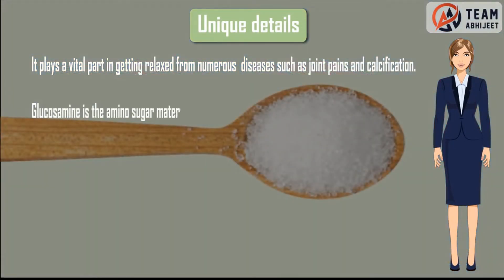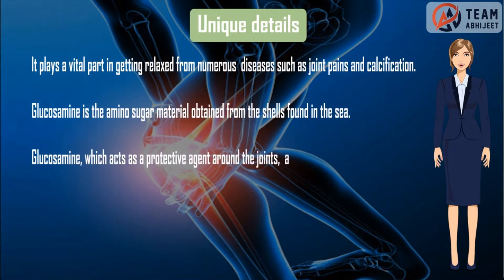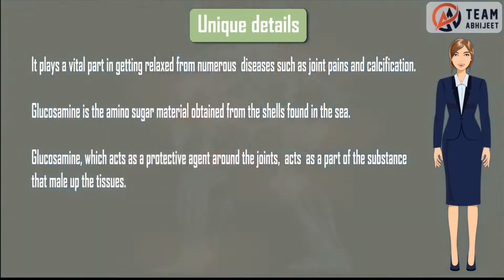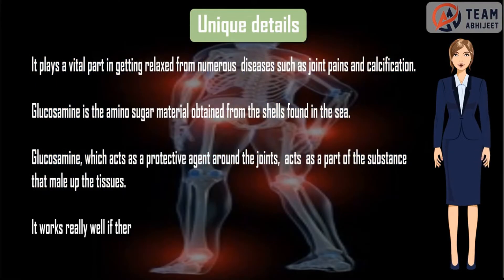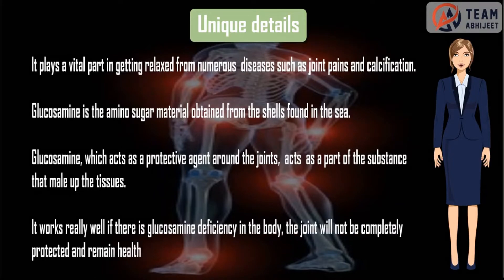Glucosamine is the amino sugar material obtained from the shells found in the sea. Glucosamine acts as a protective agent around the joints and as a part of the substance that makes up the tissues. It works really well if there is glucosamine deficiency in the body, as the joint will not be completely protected and remain healthy.